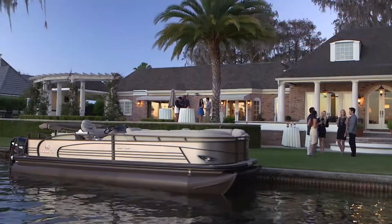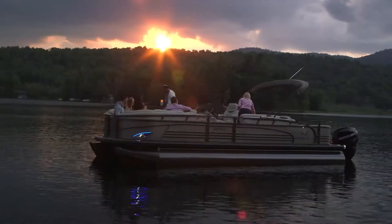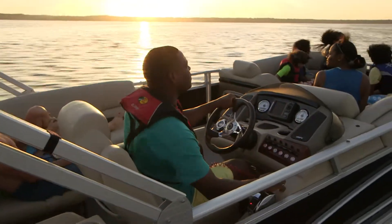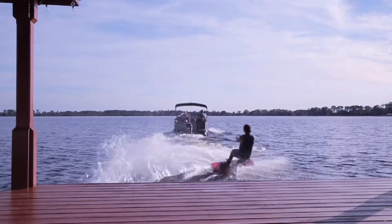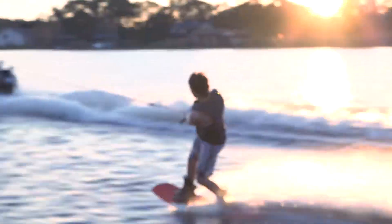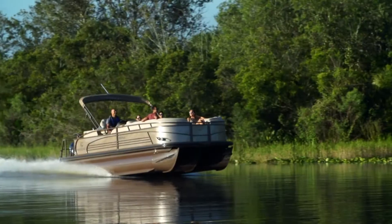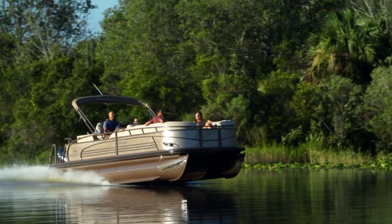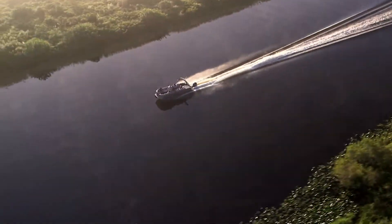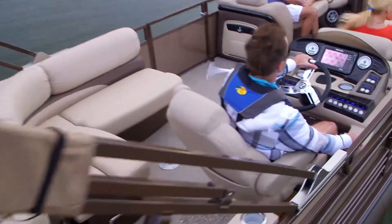While content to host your guests on a leisurely cruise to a lakeside bistro or to your favorite cove, the Regency 254 LE3 Limited Edition is equally eager to be put through its paces at your command. In a decisive thrust to the throttle, wakeboarders or skiers are up on top in no time, thrilling not only themselves but everyone on board. The key is three high-performance pontoon logs equipped with lifting strakes and wave deflectors, resulting in superior lift, increased speed, and improved handling, orchestrated by you and the light-touch power-assist hydraulic steering.